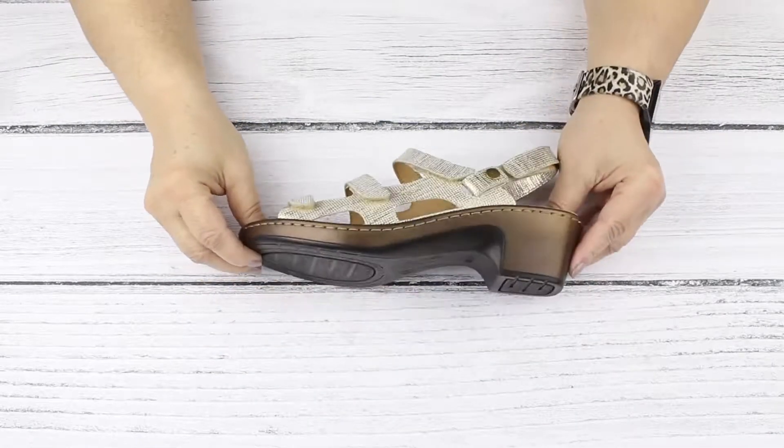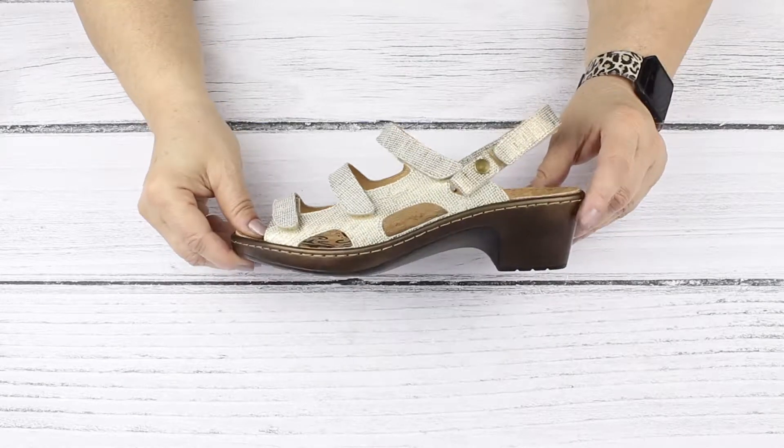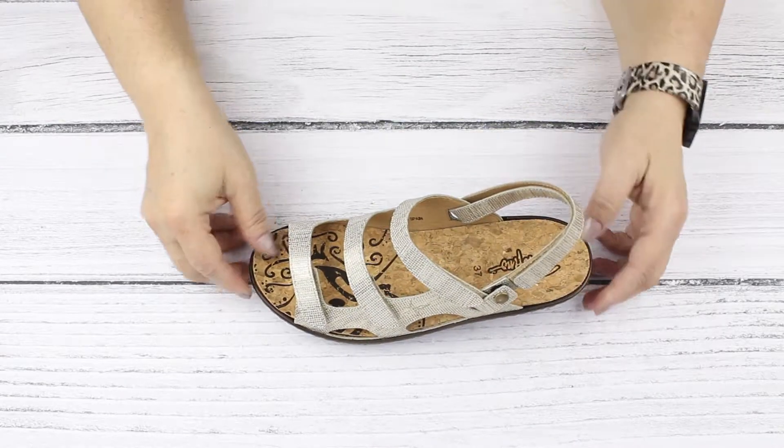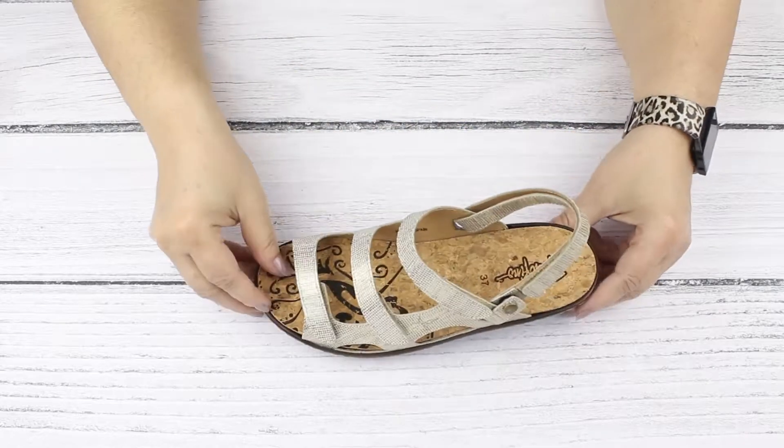The heel is just perfect — it's neither too high nor too low, it's exactly at the best possible spot. A sturdy shank provides excellent support at the arch and a good rocking shape.